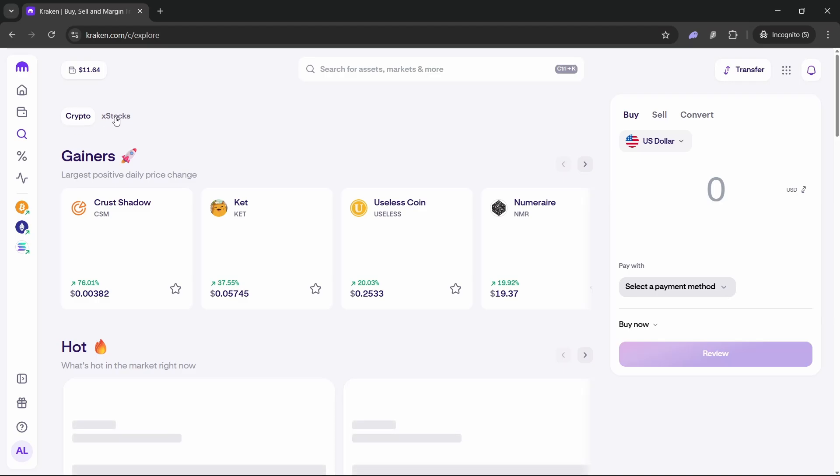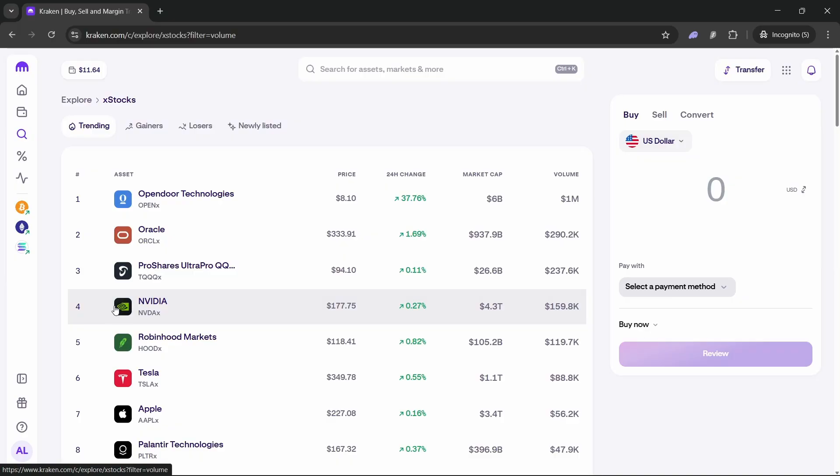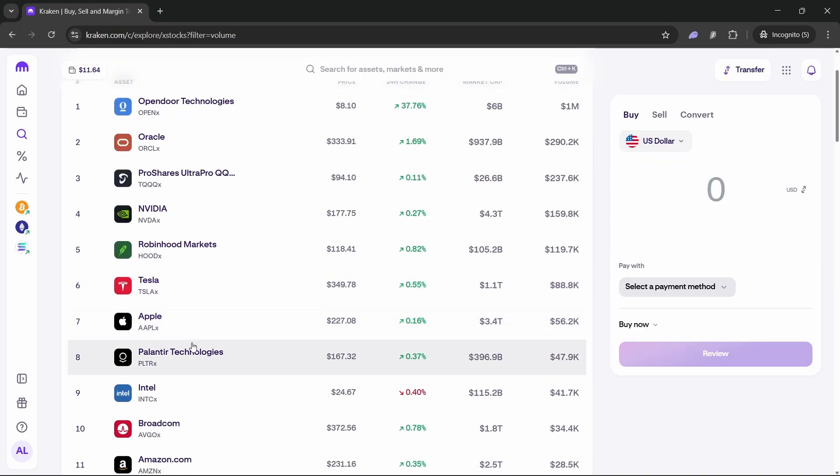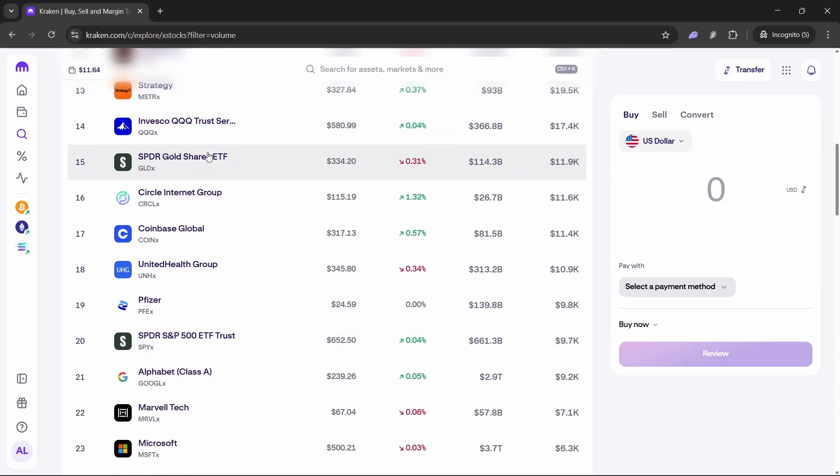You can go to Explore, and there you'll see Crypto and xStocks. This is like the normal market — we have Nvidia, Apple, and any company you would find on the market.